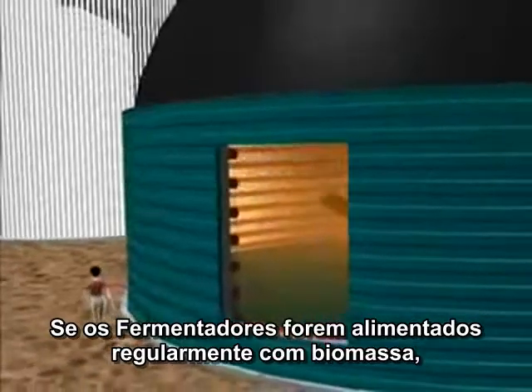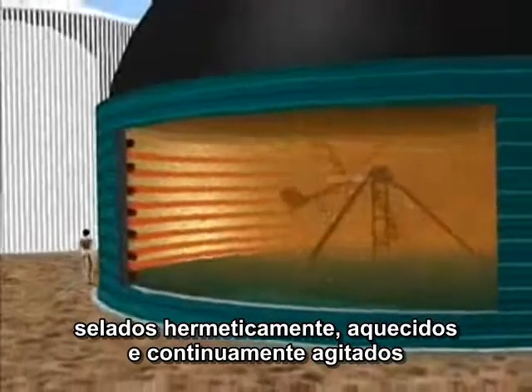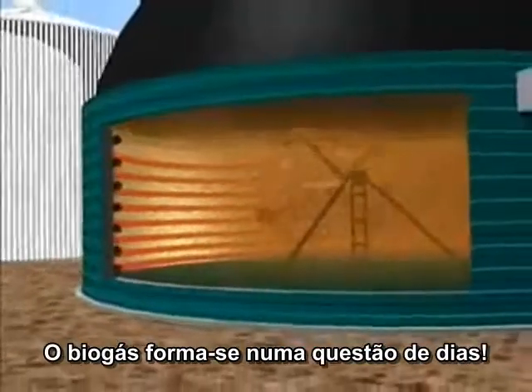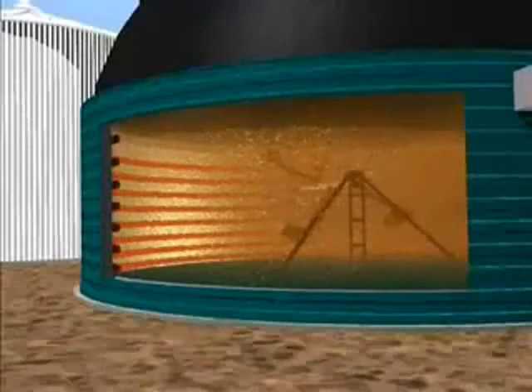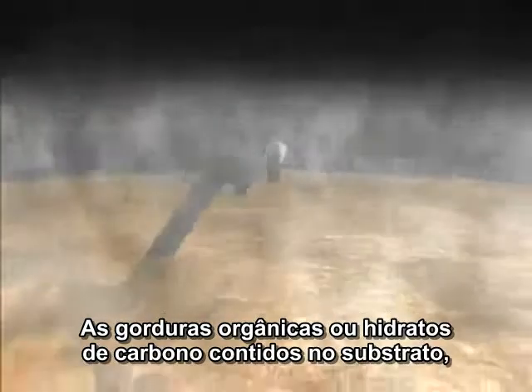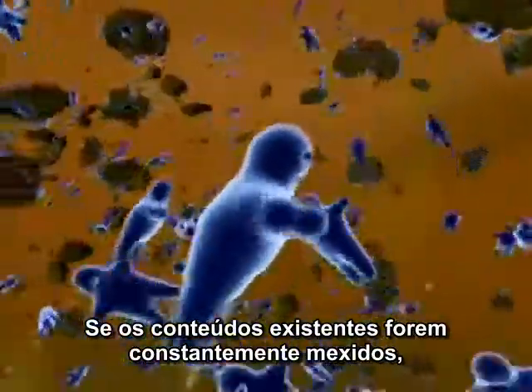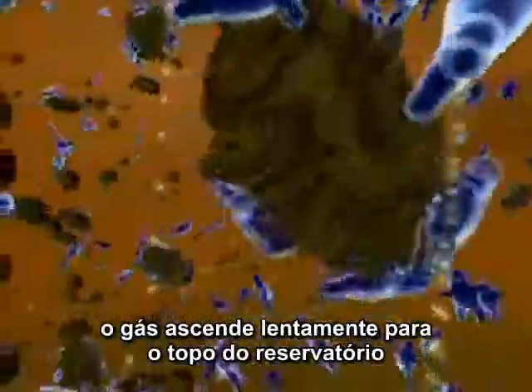If the fermenters are filled regularly with biomass, are airtight, heated and regularly stirred, the biogas forms within a matter of days. The formation of gas is a complex and delicate process. The organic fats or carbohydrates contained in the substrates are digested by various kinds of bacteria, and this is a starting point for the development of the gas. If the contents are continually stirred, the gas rises slowly to the top of the container.